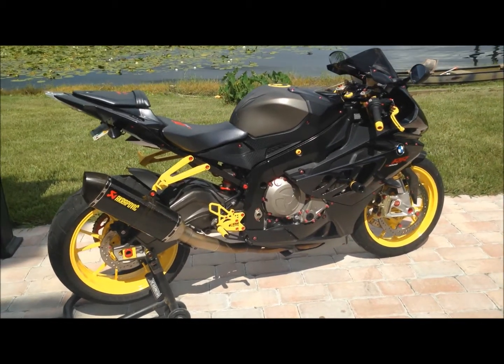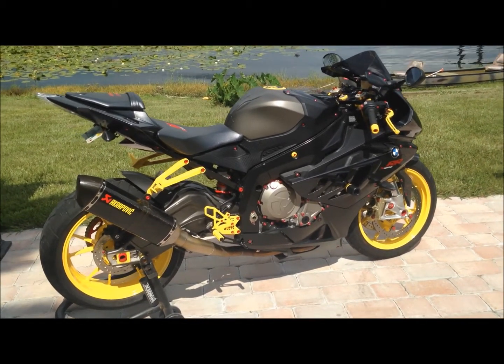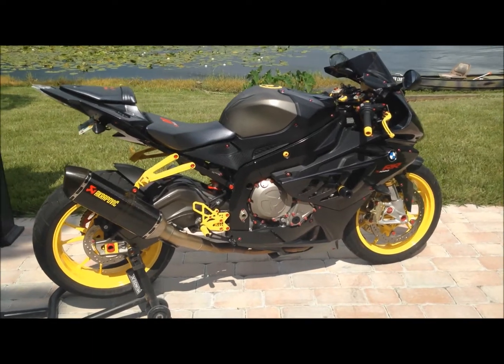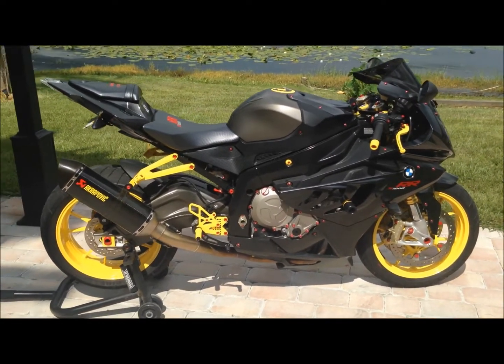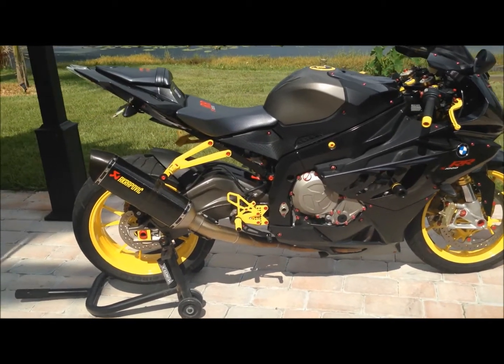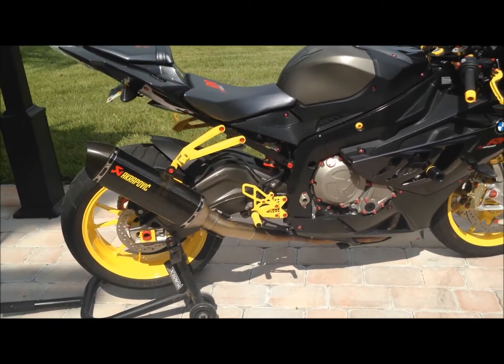Up for sale is my 2010 BMW S1000RR. I bought the bike brand new — I'm the original owner. It has 8,500 miles and a full Acropovic carbon fiber exhaust.